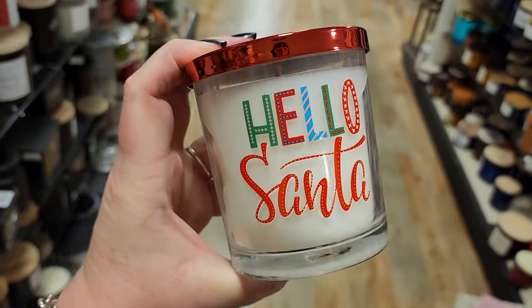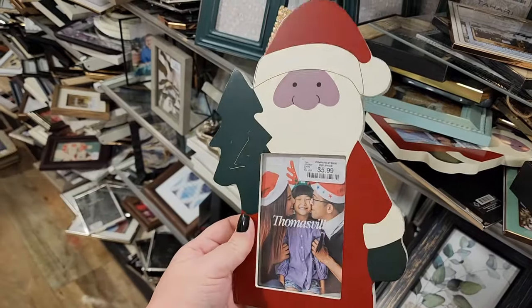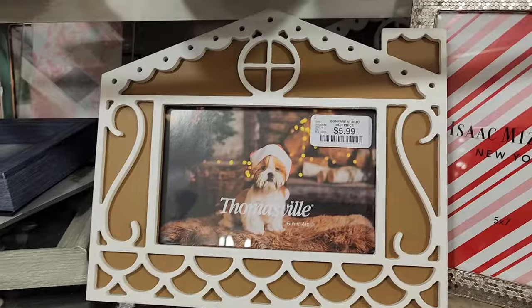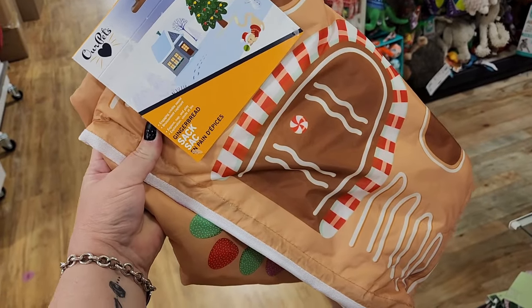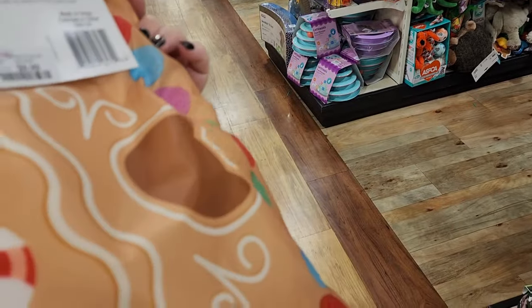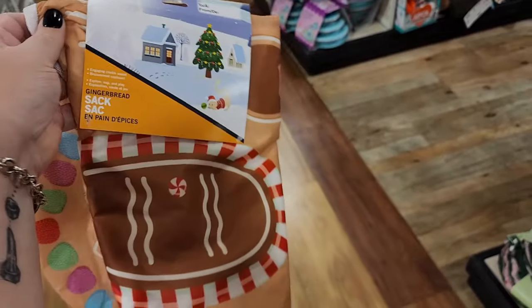$8. $6 on the picture frame. Also $6. Watch out for the purple people eating Santa. $6. Isn't that cute? $5 on this one. Look how cute this is. $10 — a gingerbread sack. I guess you let your cats and dogs and whoever.